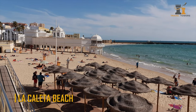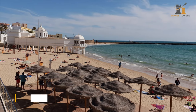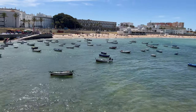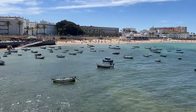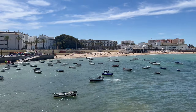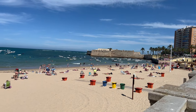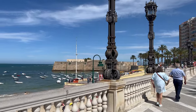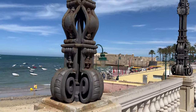La Caleta Beach. La Caleta Beach is located between Cadiz's two castles and is ideal for swimming and cooling off. However, since it is tiny and situated in the historic district, it may be a little busy in the summer. Restaurants, bars, restrooms, and showers are all available. It's a monitored beach, and the two castles create a sea wall that keeps powerful waves at bay.